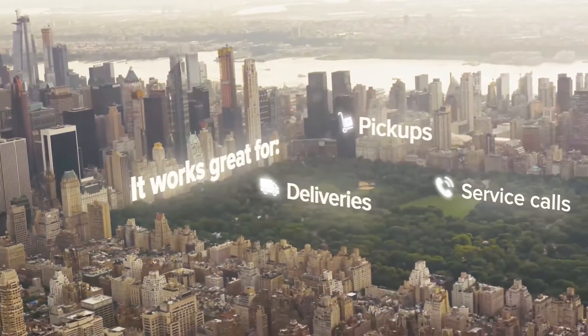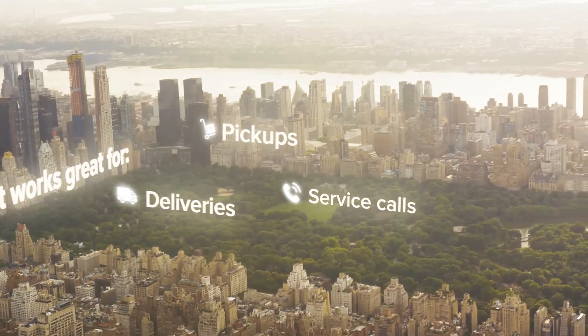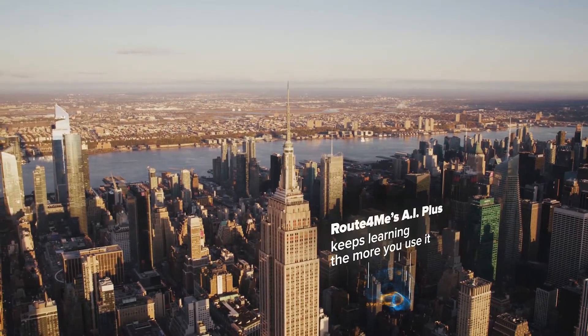It works great for deliveries, pickups, service calls, and anything else you might want to throw at it. It just keeps optimizing. And Route4Me's AI Plus keeps learning the more you use it.